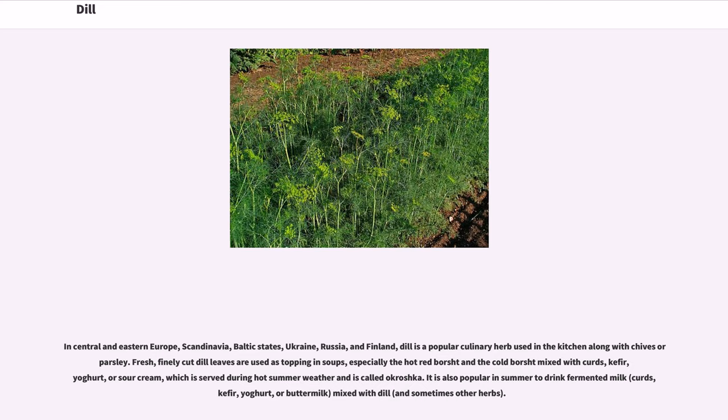Fresh, finely cut dill leaves are used as topping in soups, especially the hot red borscht and the cold borscht mixed with curds, kefir, yogurt, or sour cream, which is served during hot summer weather and is called okrashka. It is also popular in summer to drink fermented milk, curds, kefir, yogurt, or buttermilk, mixed with dill, and sometimes other herbs.